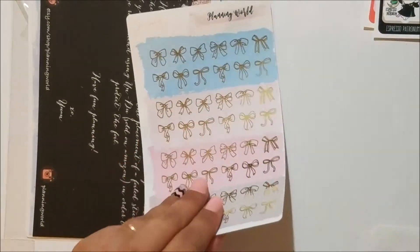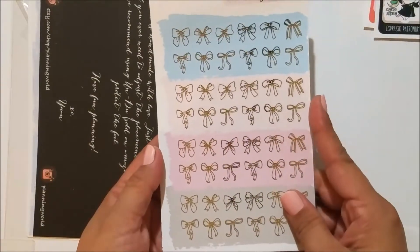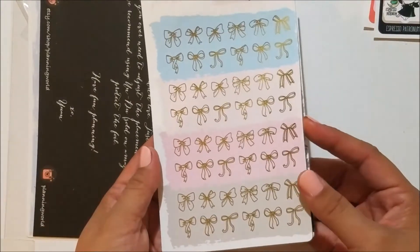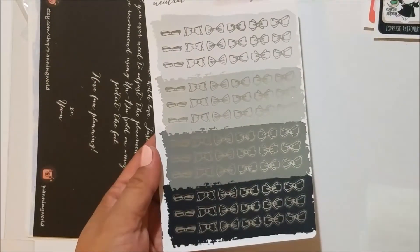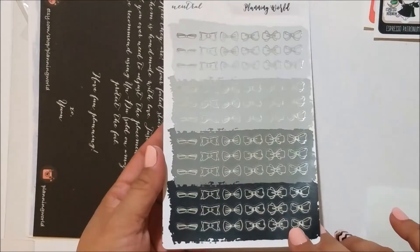I also got some of her doodle bow doodles — the large bow doodles in the puny colorway with gold foil, and then some of the small bows in neutral with silver foil. They're super cute.